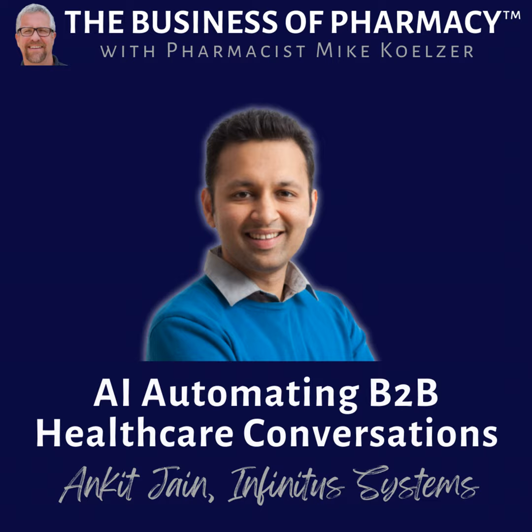My name is Ankit Jain. I'm one of the founders and the CEO of Infinitus Systems. We're an automation company focused on healthcare. We've been building a machine that can make phone calls on behalf of providers, pharmacies, and patient access programs to payers — to do things like benefit verifications and to verify the status of prior authorization. I thought it'd be very interesting today to talk about not only what we do, but what's been unlocked in healthcare using AI, what's possible today, what will be possible in the coming months and years, and what may never be possible.